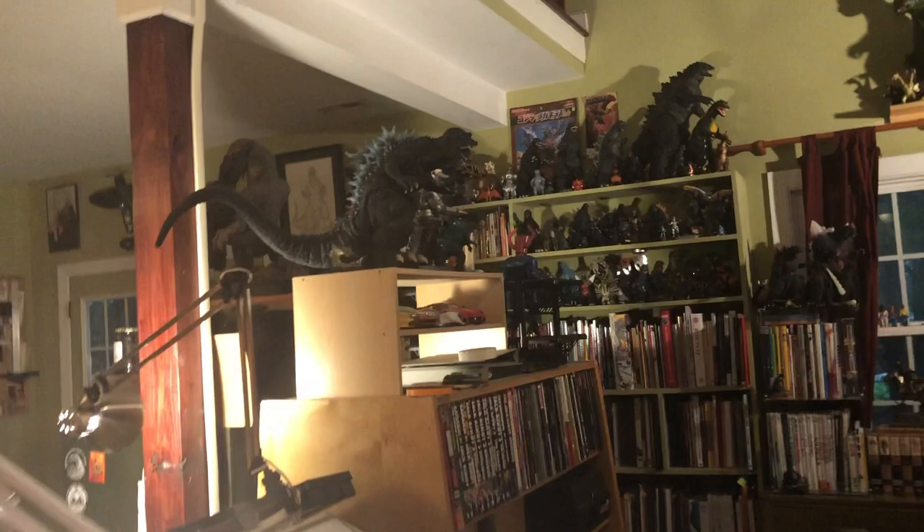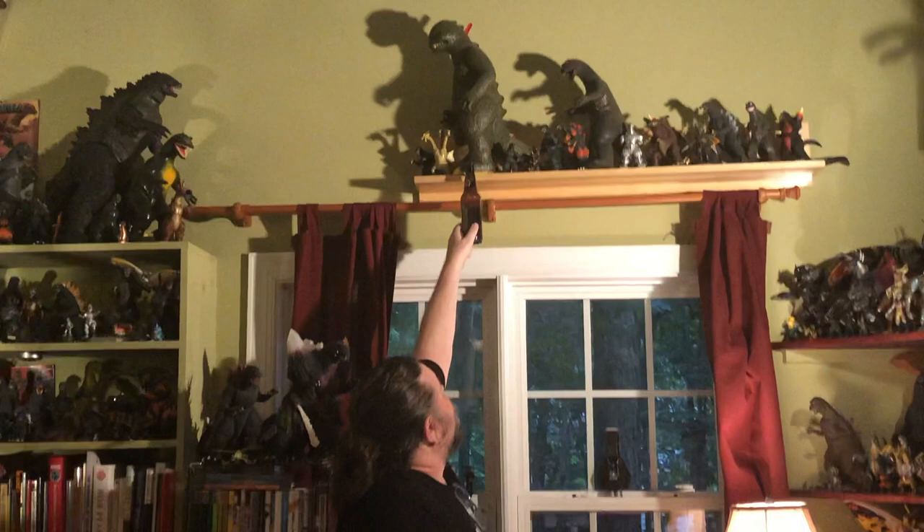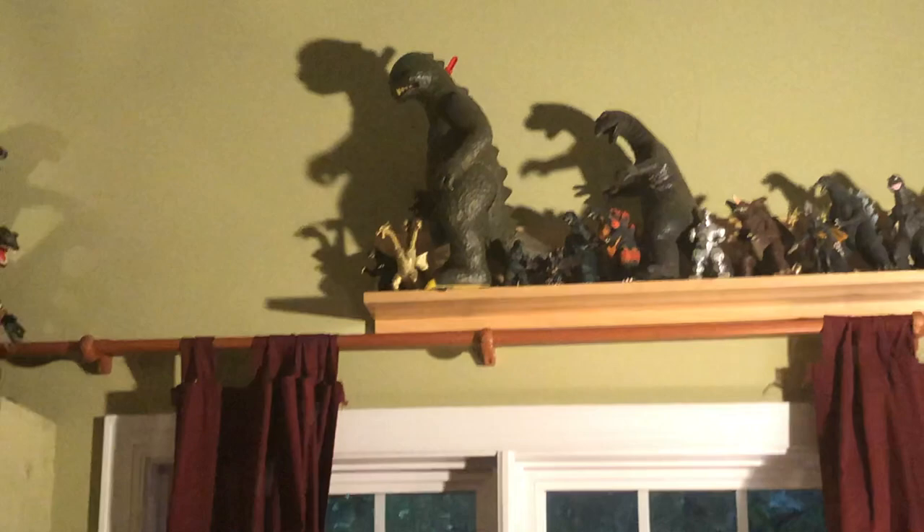What's your favorite toy here — or sorry, action figure? I think I love that Godzilla from GMK, but this one I've had since I was a little kid, this Godzilla right here — that's nostalgia. Same with some of the Shogun Warriors and stuff.